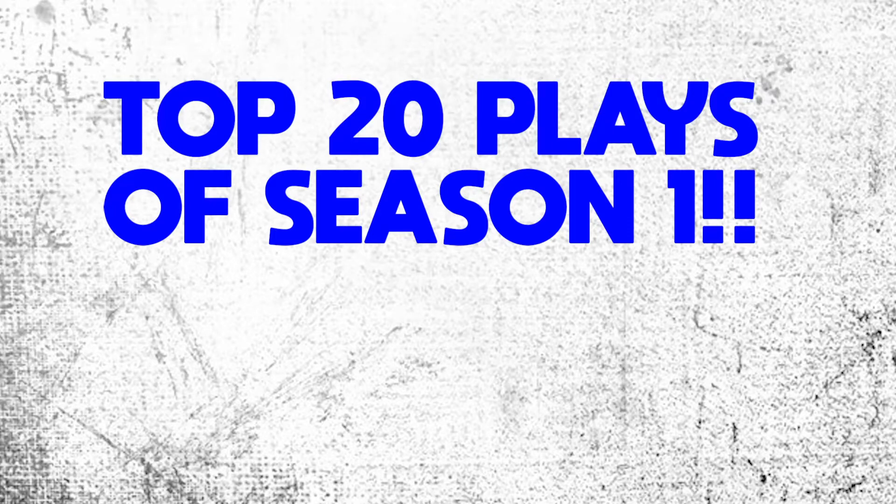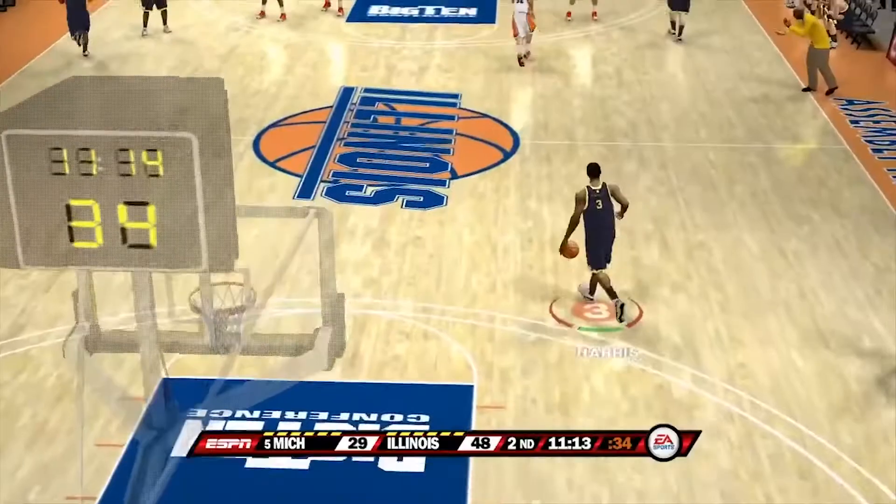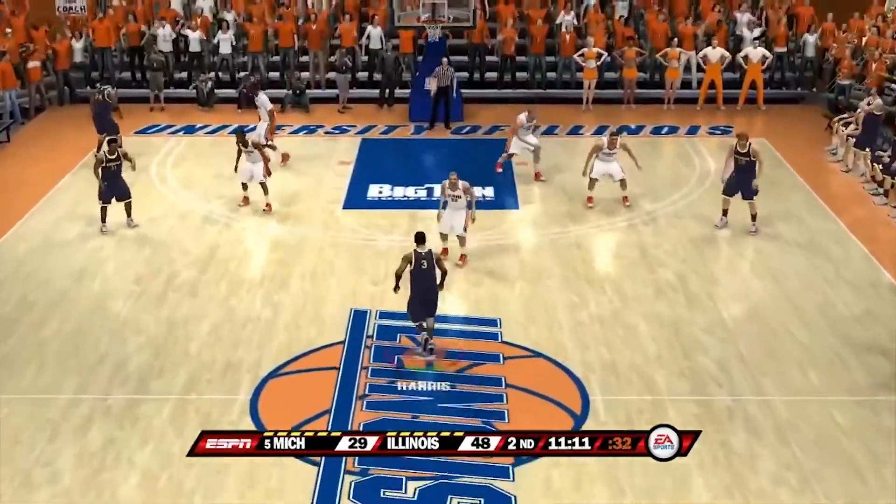Yo, what's going on guys, Mr. Enforcer welcome back to another video. Today we're gonna be doing the top 20 plays — it's actually gonna be 24 plays, I got a couple extra ones for you guys. Some of you guys have seen my Madden one, so we're gonna do the college basketball top 24 plays right now.